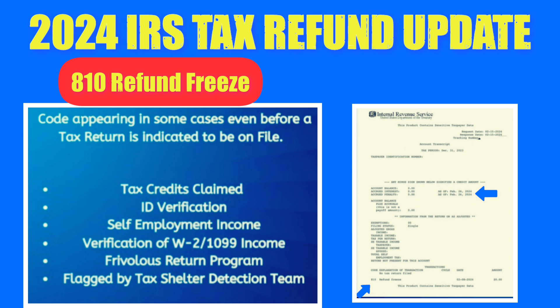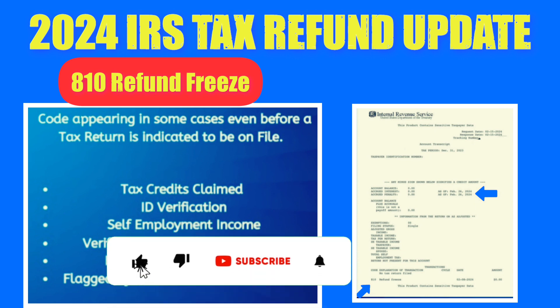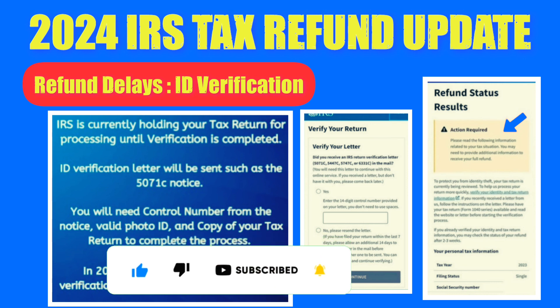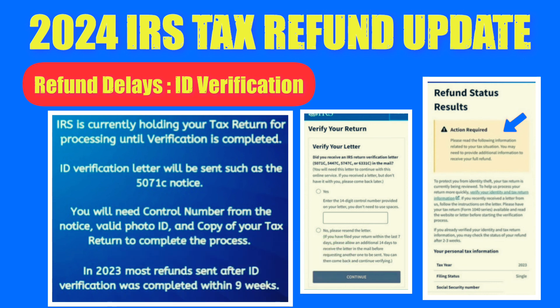Determining the cause of the freeze can be challenging, and viewers reaching out to the IRS reported mixed responses, with some being directed to wait for a letter. ID verification delays have been a major cause of refund delays this year. Viewers encountering the message indicating action is required for identity and tax information verification might need to complete the ID process online. Some viewers reported not receiving the ID verification letter, leading to additional delays. Those facing this issue for at least two weeks without receiving notices can request the letter to be resent.